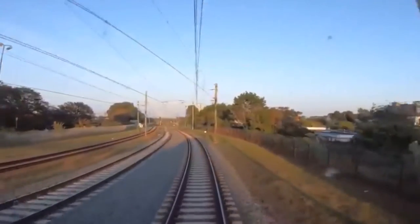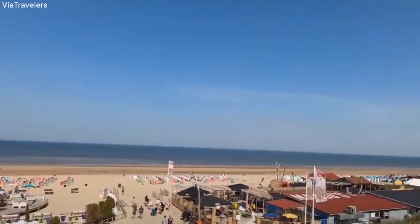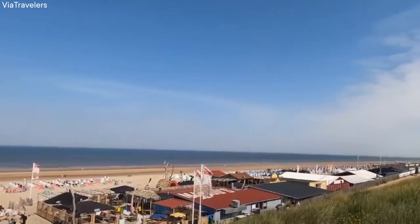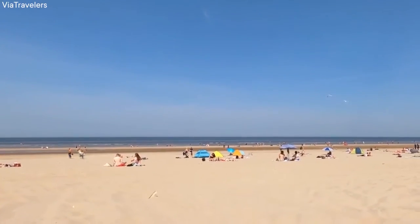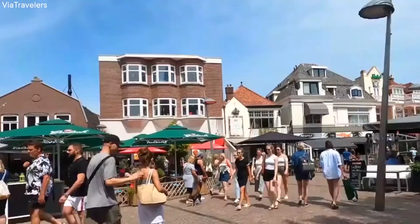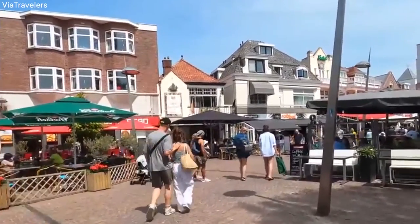Zandvoort is a short train ride from the city of Amsterdam. This seaside town is suitable for those looking to spend time at the beach or outdoors. Spend a day at the Zandvoort beach and experience the distinct sand. There are plenty of bars and restaurants on the beach where you can get a cocktail or grab lunch.